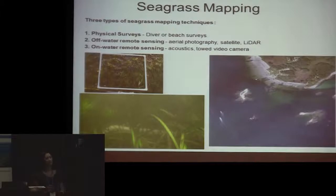So how are we doing seagrass mapping now? There are really three main techniques. First, physical surveys — divers or people walking off the beach and laying eyes on the bed. This is the most verified method; you can see what species are present. But over large spatial scales, this gets very time consuming or expensive, or requires a lot of interpolation.